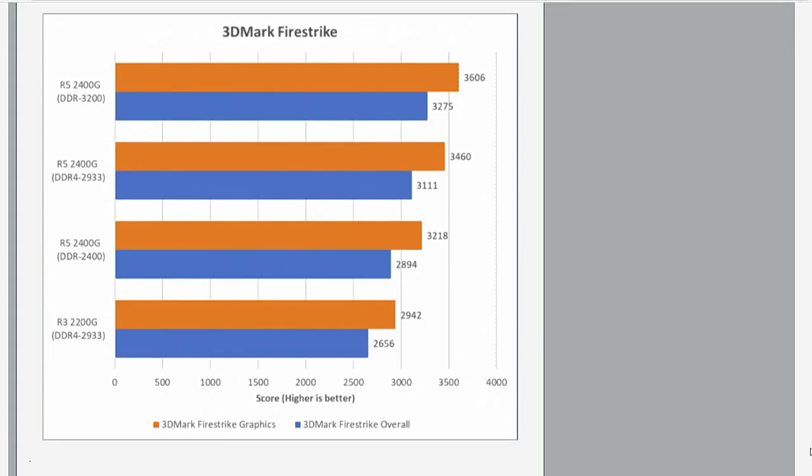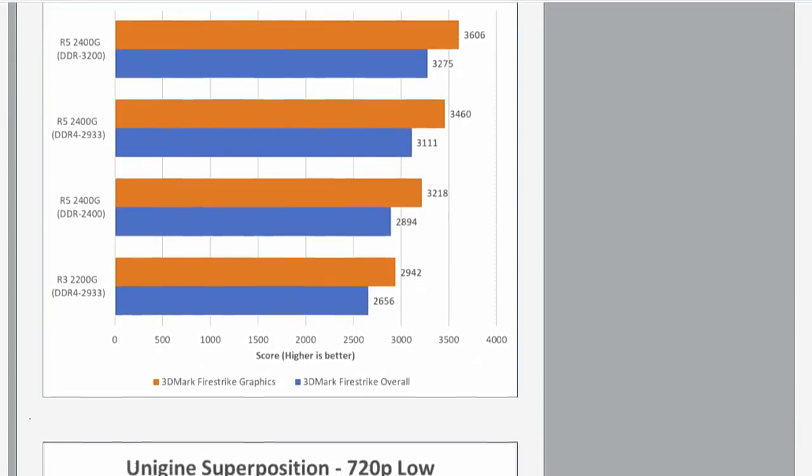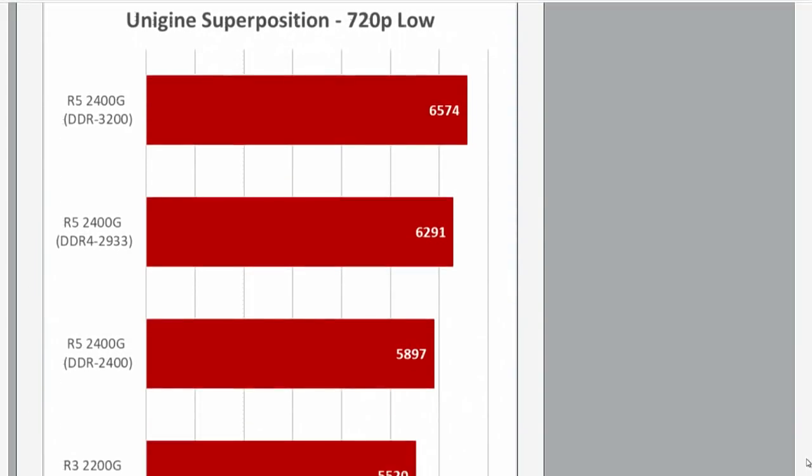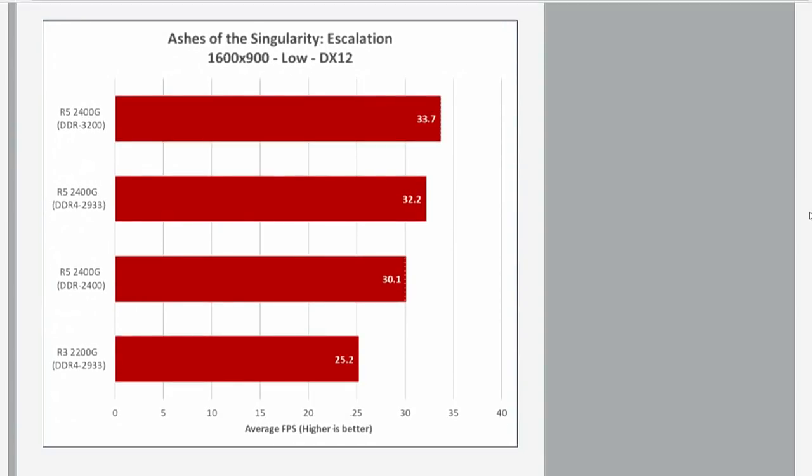That's an 8% jump for the first step, and 13% to 11% for the second jump. Combined, you're getting something around 20% total increase by moving from the base level of 2400 to the higher performance memory at 3200. And if you scroll through the results, he does some testing in Ashes of the Singularity, Dirt Rally, Ghost Recon Wildlands, Civ 6 — those types of things. It's a pretty consistent performance increase.